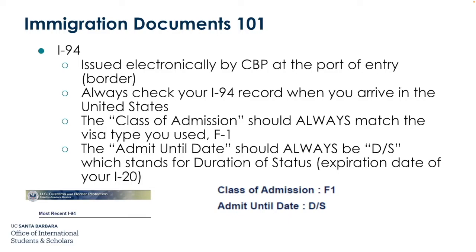The I-94 is issued electronically by CBP at the port of entry, or the border. Always check your I-94 record when you arrive in the United States. The class of admission listed on the I-94 should always match the visa type you used — F-1. The admit until date should always be DS, which stands for Duration of Status, not an expiration date of your I-20.